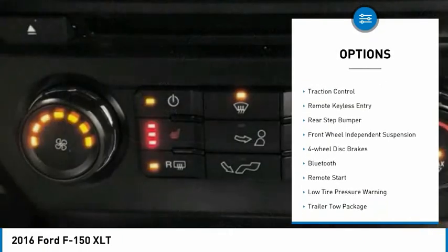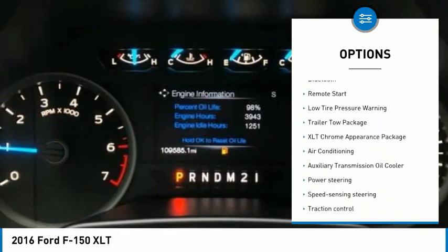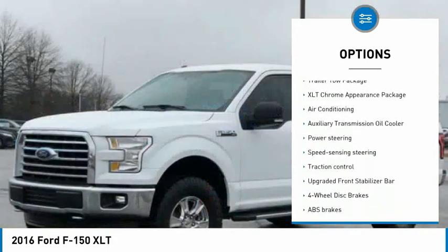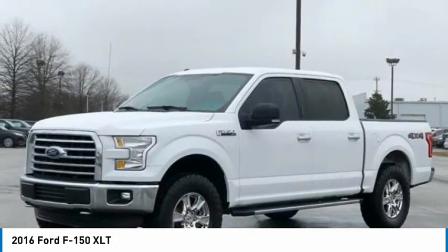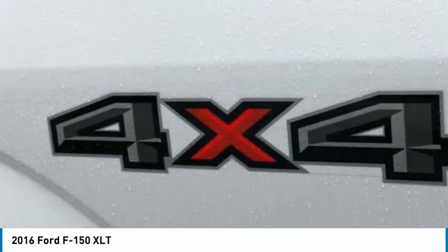Electronic stability control, brake assist, traction control, remote keyless entry, rear step bumper, front wheel independent suspension, four wheel disc brakes, Bluetooth, remote start, low tire pressure warning.